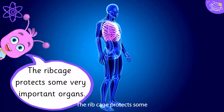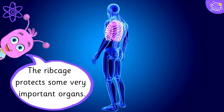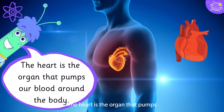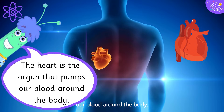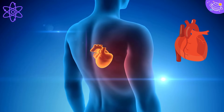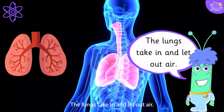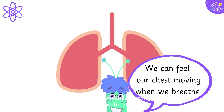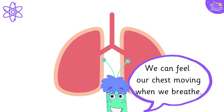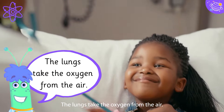The rib cage protects some very important organs. The heart is the organ that pumps our blood around the body. The lungs take in and let out air. We can feel our chest moving when we breathe. The lungs take the oxygen from the air.